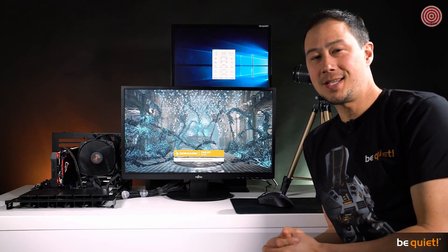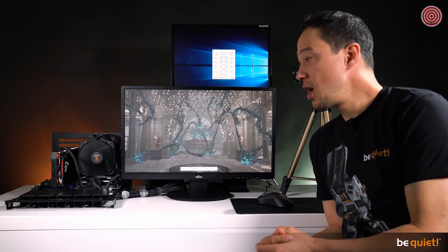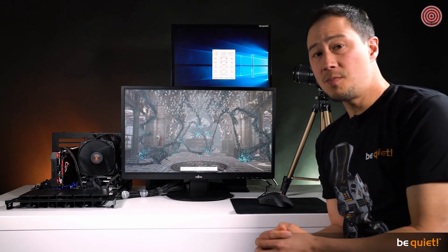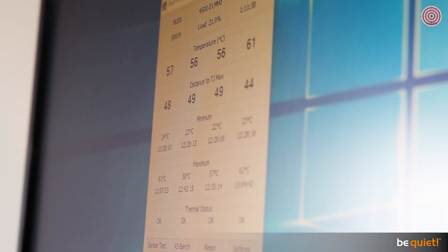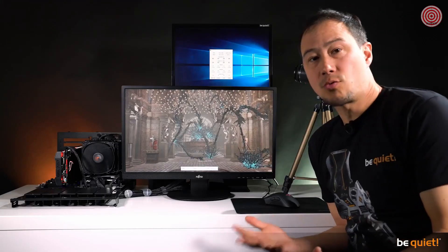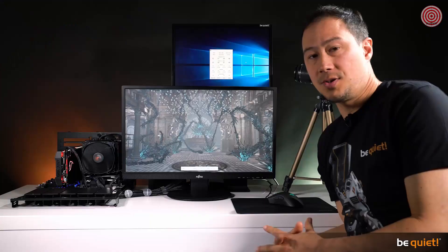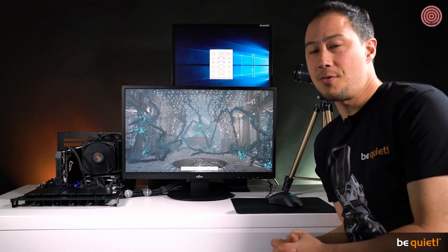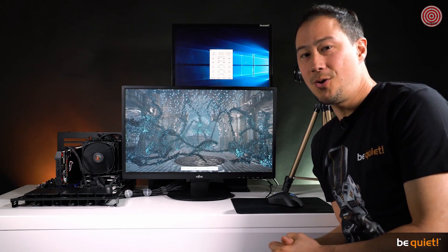At 22.1 degrees ambient, perfect for a performance test. We used the Time Spy CPU load test with an i7-7820X CPU, resulting in maximum CPU temperatures of about 60 degrees Celsius for the Dark Rock 4. The Dark Rock Pro 4 goes even lower, reaching about 57 degrees Celsius maximum temperature under the same conditions, proving its superiority. Needless to say, both coolers remained amazingly quiet the whole time.